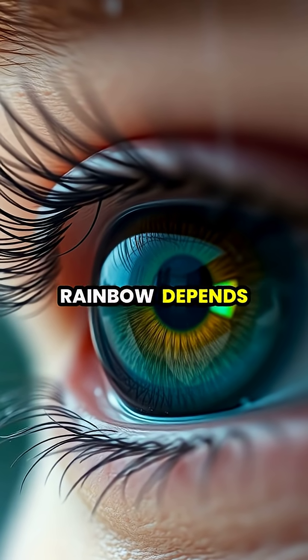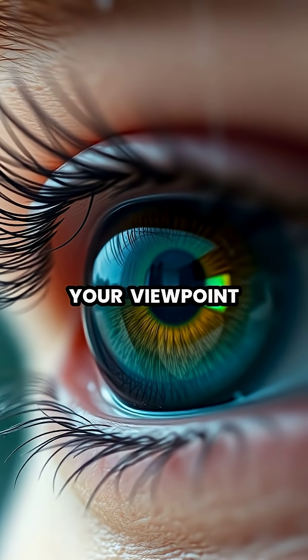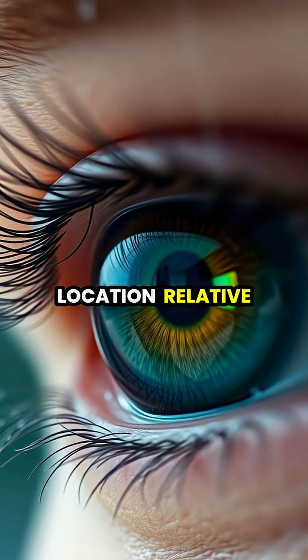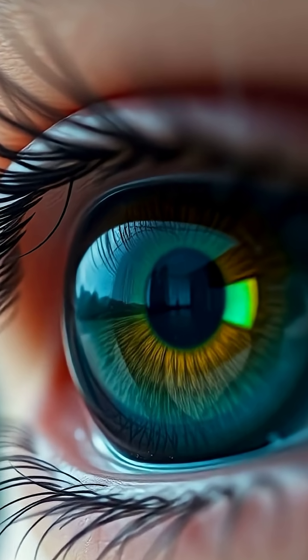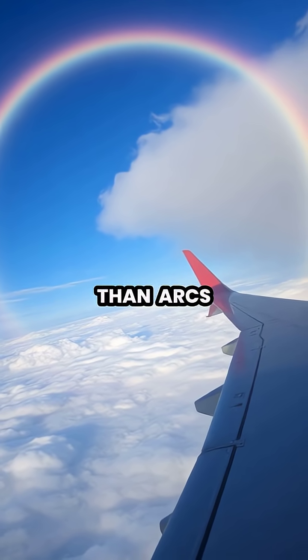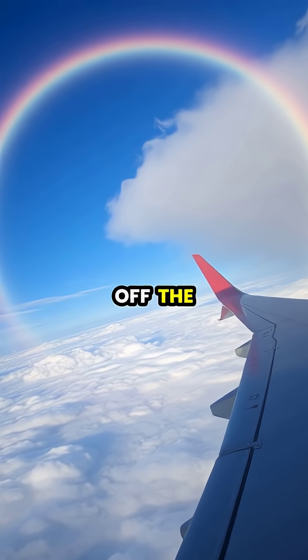The position of a rainbow depends entirely on your viewpoint. Everyone sees their own personal rainbow based on their exact location relative to the sun and rain. From an airplane, rainbows can appear as complete circles rather than arcs, because there's no horizon to cut off the bottom portion.